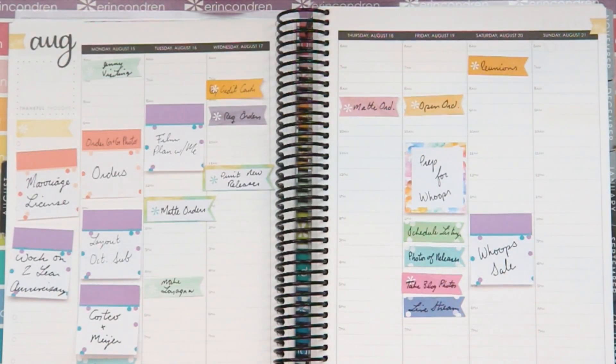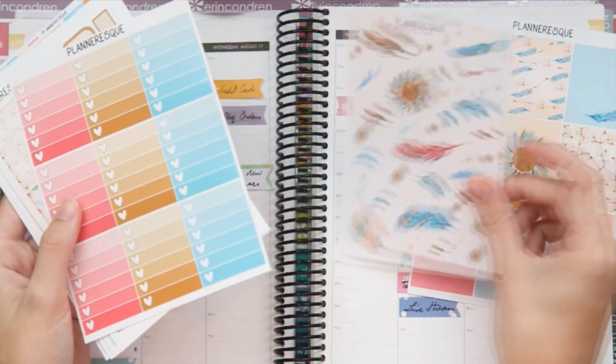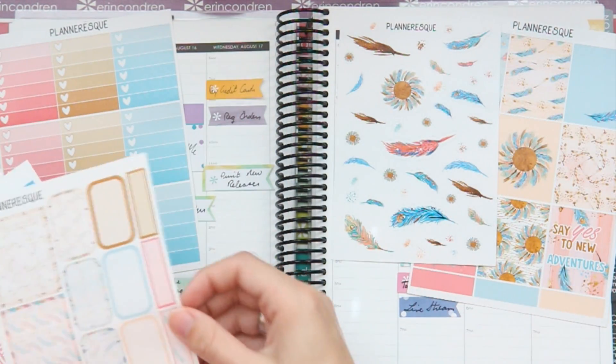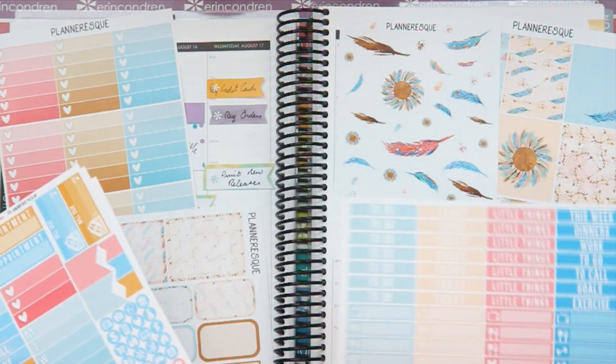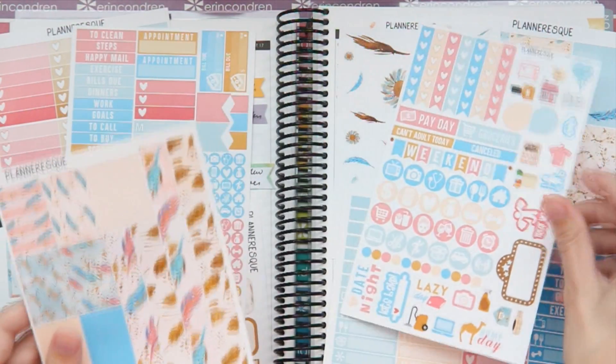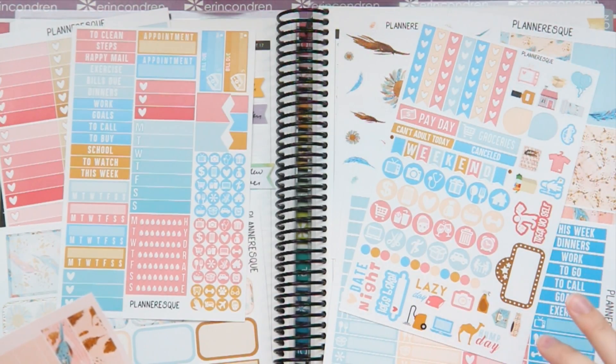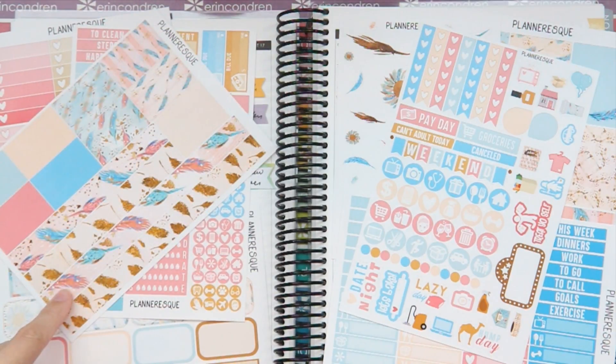Hey guys, welcome back to my channel - time for another plan with me. This week I'm combining a couple of different things to make my own spread. The first thing I'm going to use is this September sub from Planneresque - it's a feather tribal kit. She recently redid her kits and changed a couple of the sheets around, so I really like how they look with the new format and the new stickers. I'm so glad she revamped this because they look amazing.